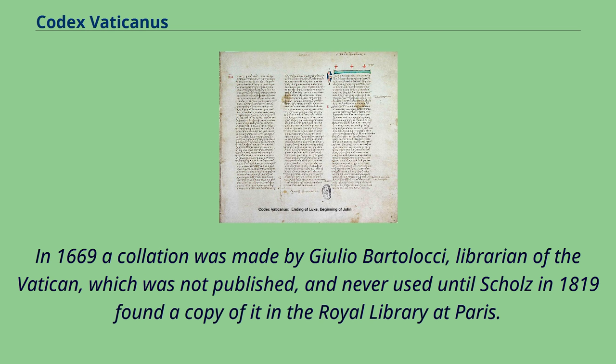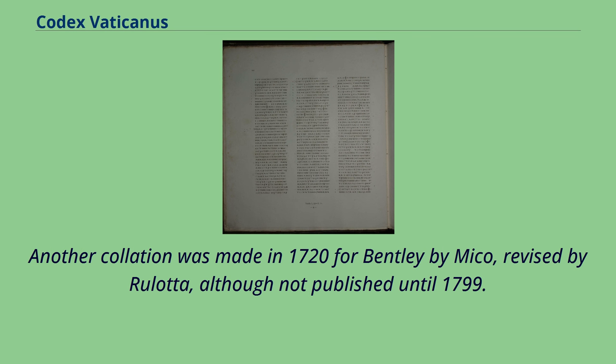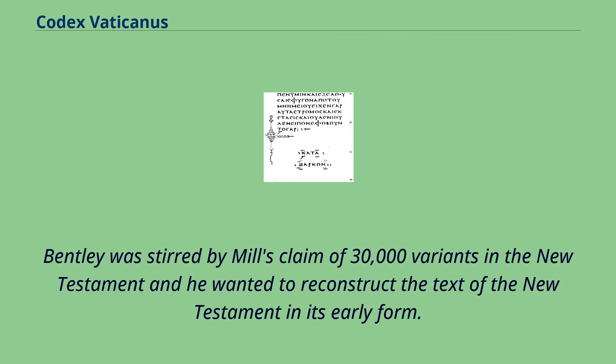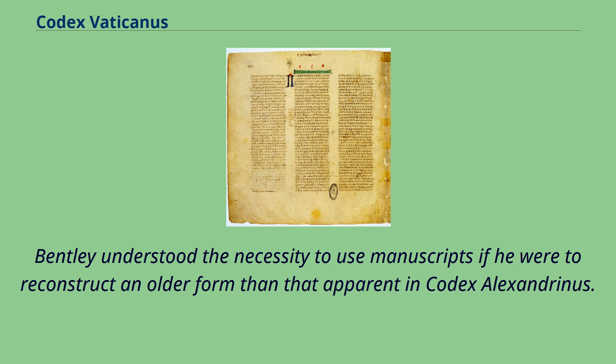In 1669 a collation was made by Julio Bartolocci, librarian of the Vatican, which was not published and never used until Schultz in 1819 found a copy of it in the Royal Library at Paris. This collation was imperfect and revised in 1862. Another collation was made in 1720 for Bentley by Mico, revised by Rulotta, though not published until 1799. Bentley was stirred by Mill's claim of 30,000 variants in the New Testament and he wanted to reconstruct the text of the New Testament in its early form, feeling that the Codex Alexandrinus was the oldest and best manuscript in the world.